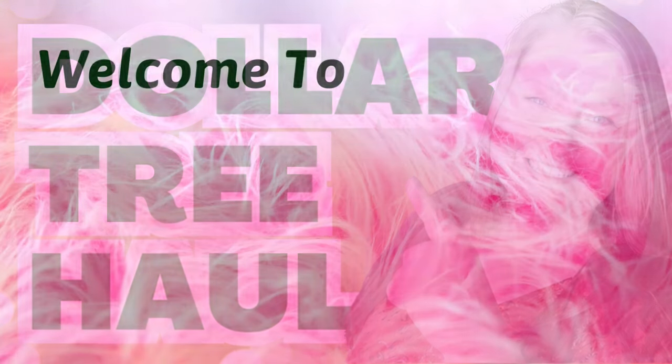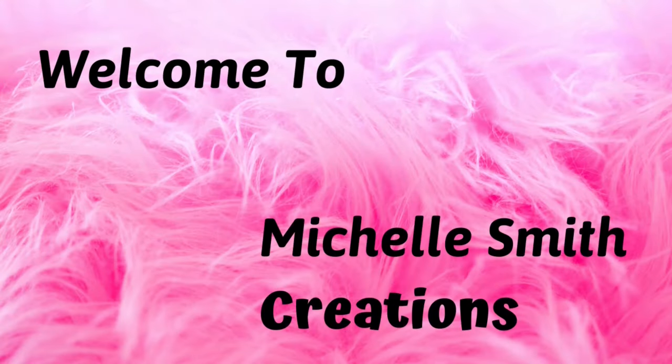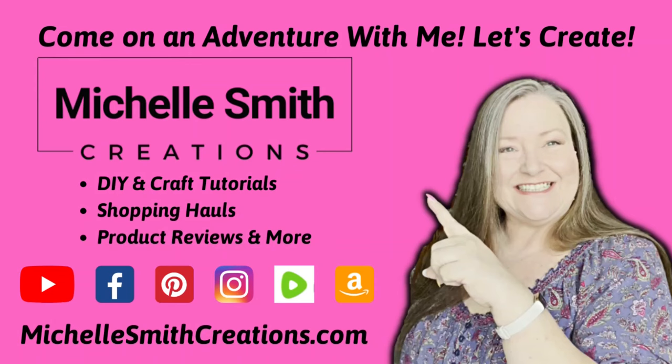Hello and welcome! I have a Dollar Tree haul for you today. In today's haul I found a really good mix of items throughout the store, so I have a lot to share with you. Let's just go ahead and jump right in.